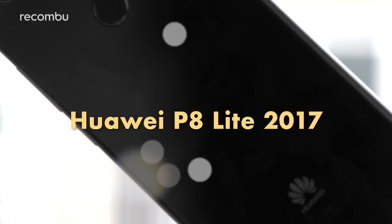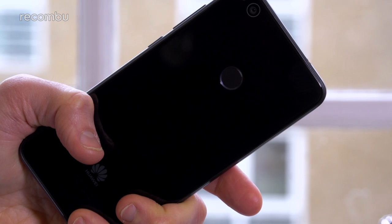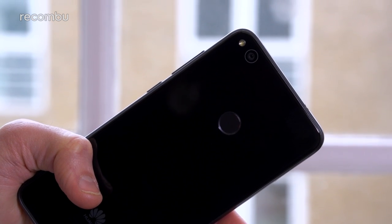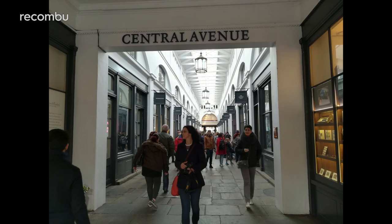The Huawei P8 Lite 2017 costs under £200, but that 12MP rear camera can happily capture good-looking detailed photos in all but the most tricky of conditions. On full-auto mode, you can depend on the lens to keep your subject nice and crisp if they aren't busy disco dancing at the time.